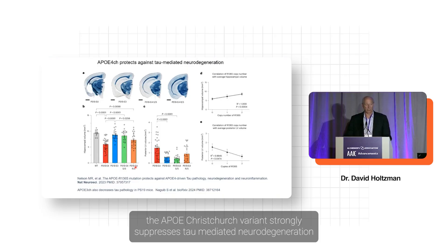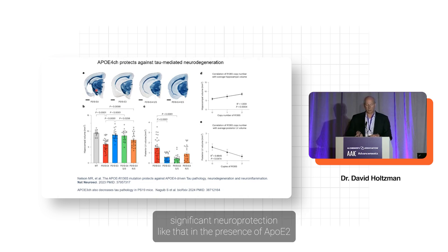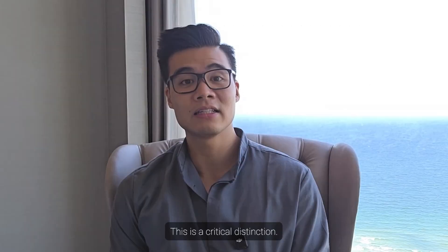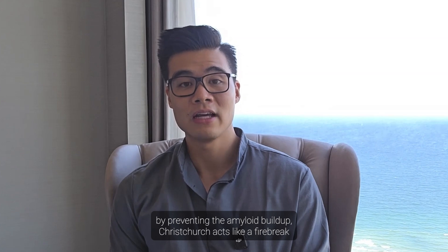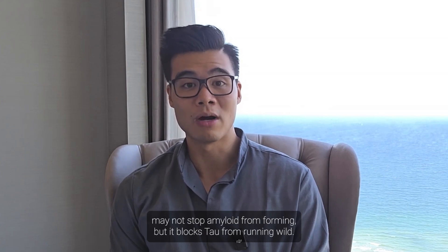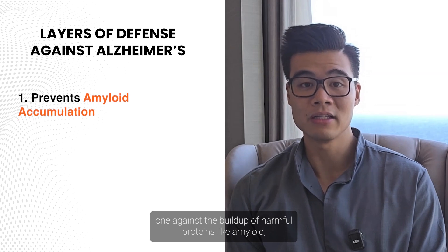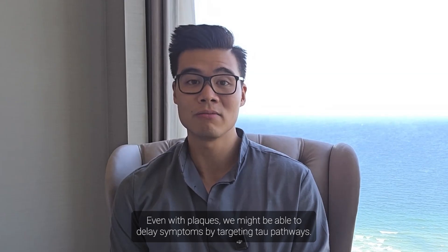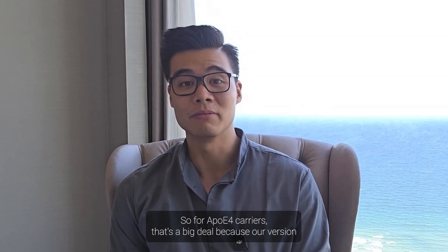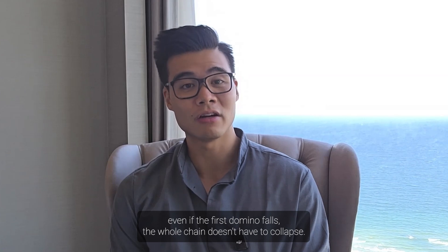The APOE Christchurch variant strongly suppresses tau-mediated neurodegeneration in model systems of primary tauopathy — and that is not something we see with APOE2. This is a critical distinction. While APOE2 seems to keep the fire from ever starting by preventing amyloid buildup, Christchurch acts like a firebreak. It may not stop amyloid from forming, but it blocks tau from running wild. For APOE4 carriers, that's a big deal because our version of the gene tends to accelerate both amyloid and tau damage. But Christchurch teaches us that even if the first domino falls, the whole chain doesn't have to collapse.